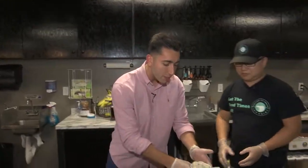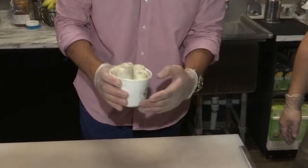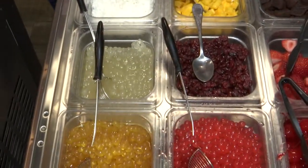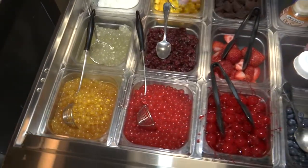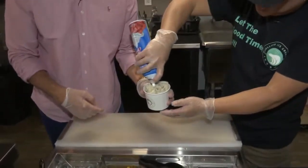Ta-da! But what's ice cream without some toppings? We already made the Cookie Monster with Oreo, Vincent. Now we have all of these toppings — so many to choose from. We have popping boba, lychee, strawberry, mango, and whipped cream. Reporting in Clifton Park, I'm Ben Ryan, News 10 ABC.